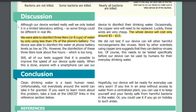Discussion: Although our device worked really well, we only tested it in a limited laboratory setting, so some things could be different in real life. We were able to disinfect three liters — about eight cups — of water using less than one percent of the phone's battery, even at battery levels as low as five percent. However, the disinfection of these three liters took about five hours, which is too long. All of our tests suggest it is possible to improve the speed of our device quite easily.